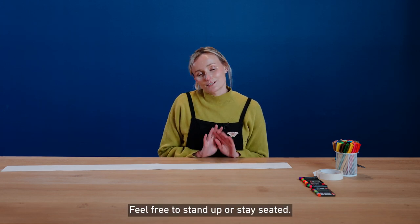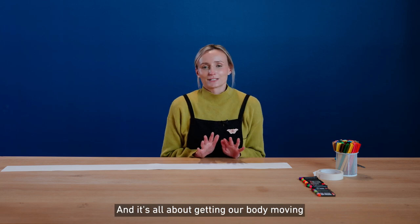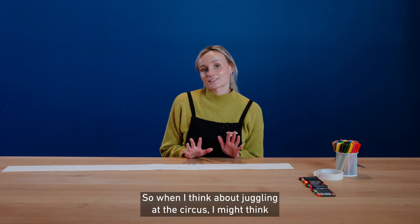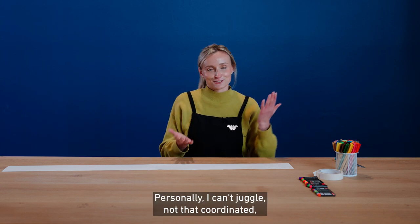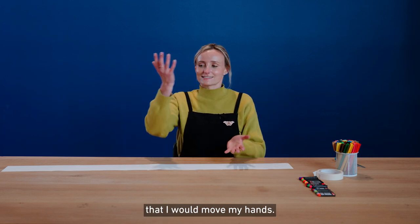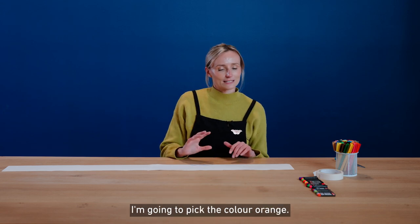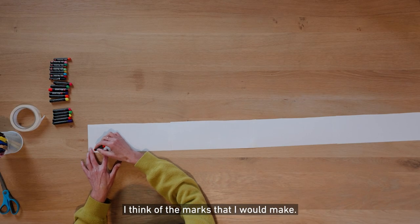I'm going to give you some prompts. Feel free to stand up or stay seated. It's all about getting our body moving and then translating that movement into our mark making. When I think about juggling at the circus, I might think about the way that I use my arms when I go to juggle. Personally I can't juggle, not that coordinated. But this is kind of how I imagine I would move my hands. Maybe I'll think about what character at the circus does juggle — like a clown. And to me, if I were to think about a clown, I'm going to pick the colour orange.